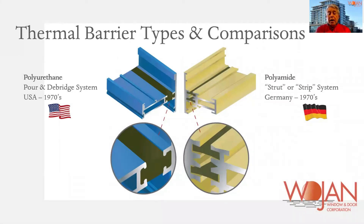There are essentially two primary thermal break types in the marketplace these days: polyurethane and polyamide, or polyamide strips or struts. As you can see, they were both developed about the same time — one in the United States and the other in Europe.